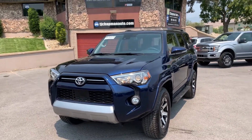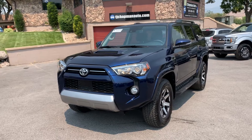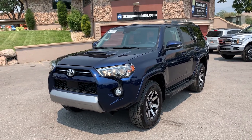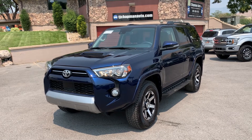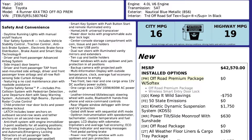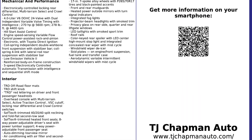This vehicle does have a branded title — there's an impact here up front on the quarter panel. The airbags did not deploy as it was a side swipe. There's no structural damage, so we got it all fixed up. It has passed the 150-point inspection and the state of Utah safety inspection. For more inventory, visit us at tjchapmanauto.com.